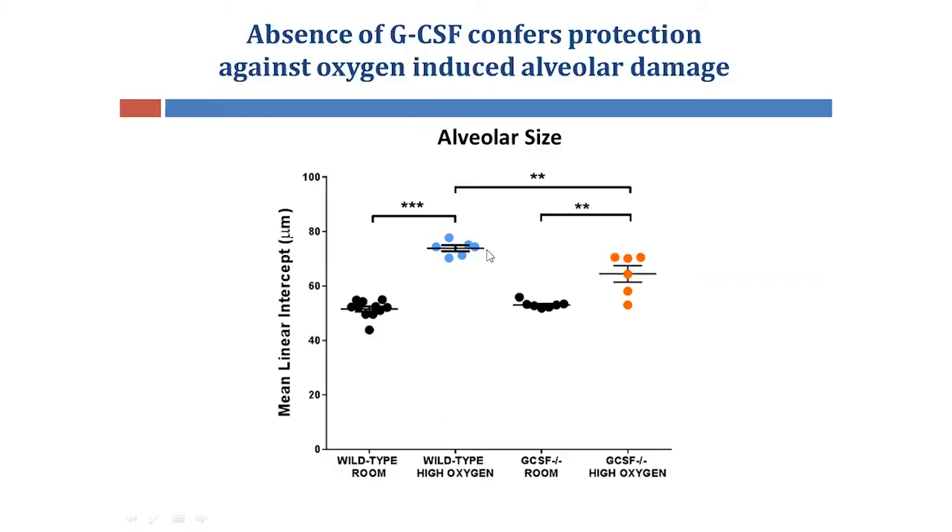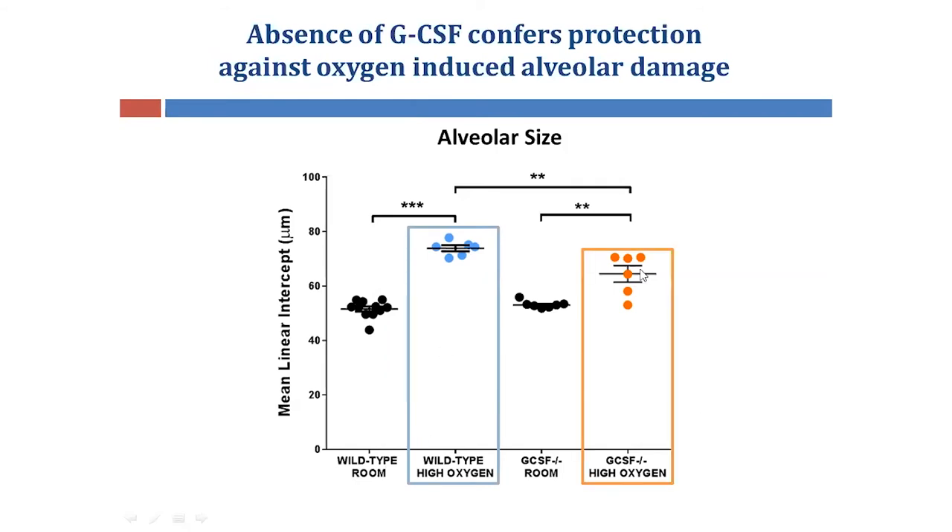Quantitation of the structure reveals a significant increase in alveolar size in the wild-type oxygen-exposed mice, which is reduced in the GCSF-deficient oxygen group. This indicates improved surface area available for gas exchange in these GCSF-deficient mice exposed to oxygen.